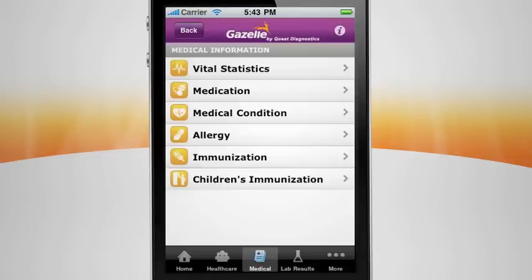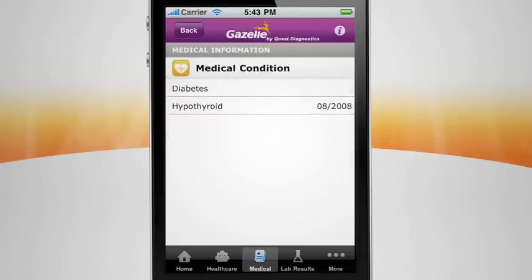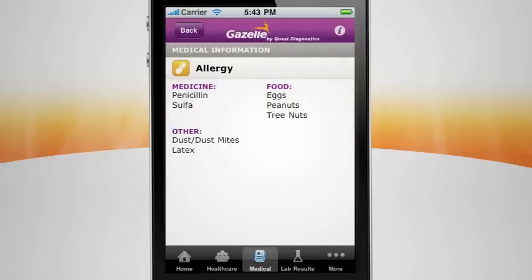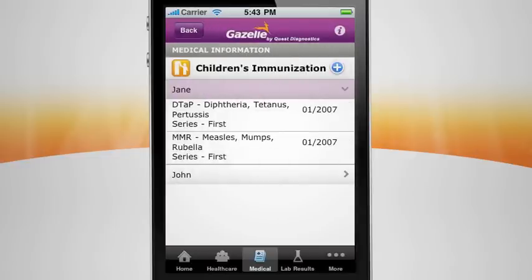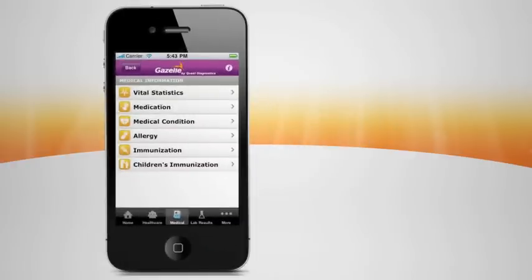When you're in an examination room and the doctor asks about your medical history, you can share this information on the spot. If you're checking in for surgery and you need to identify all of your allergies, the information is at your fingertips. When you're completing visa paperwork or registering your child for soccer and need immunization details, you can access the information instantly. Gazelle keeps all your essential medical information where you can always find it, on your phone.